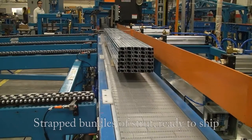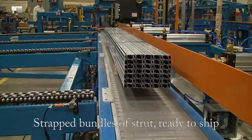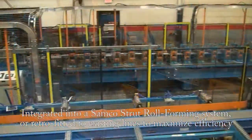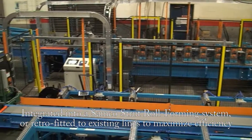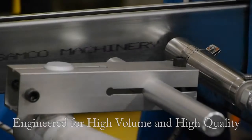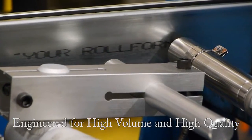This machine is designed to deliver strapped bundles of strut ready to ship, and can be integrated into a Samco strut roll forming system or retrofitted to existing lines to maximize packaging efficiency. Like all Samco equipment, it's engineered for high volume and high quality.